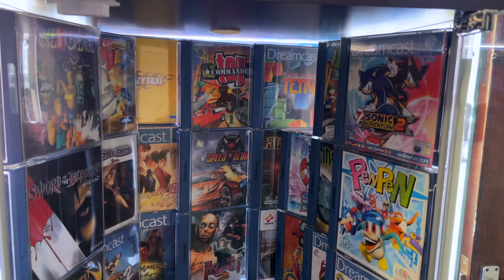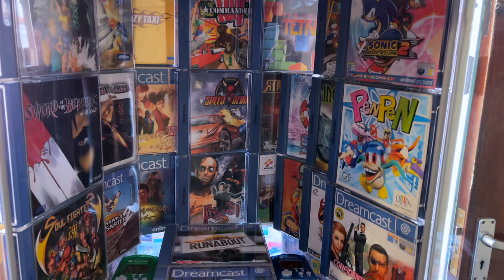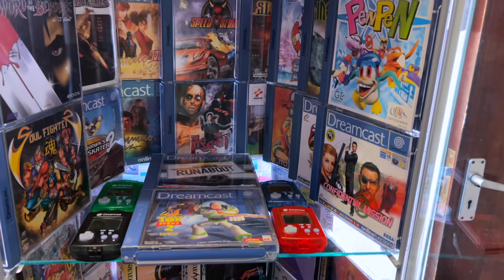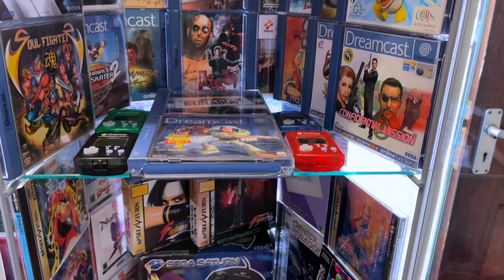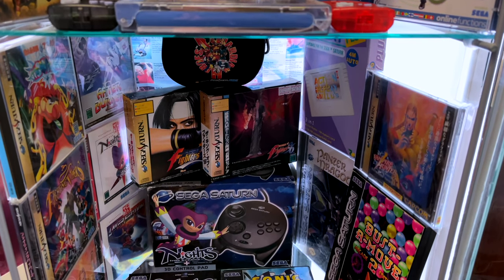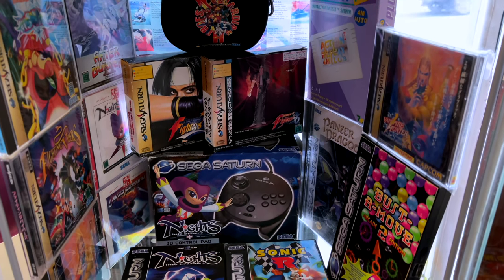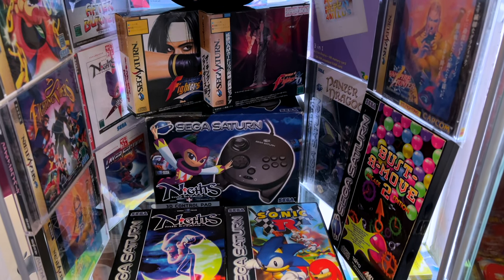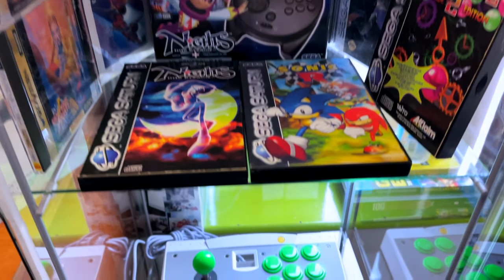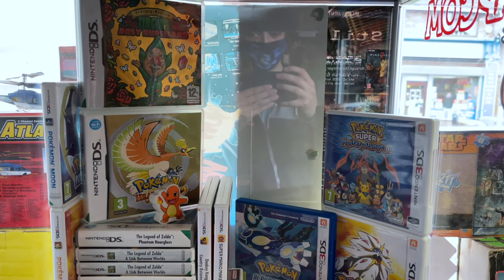Now we're looking at the first cabinet which is right next to the door at the entrance. This one was full of really cool Dreamcast games — Sonic Adventure 2 at the top, absolute classic, you've also got Shenmue, and Tony Hawk's Pro Skater 2 which is actually still one of the highest rated games of all time on Metacritic. On the next shelf down we've got some Sega Saturn games. I was really tempted to pick up Astor, and a really nice 3D control pad for Nights into Dreams. And a really cool looking Dreamcast arcade stick there as well.